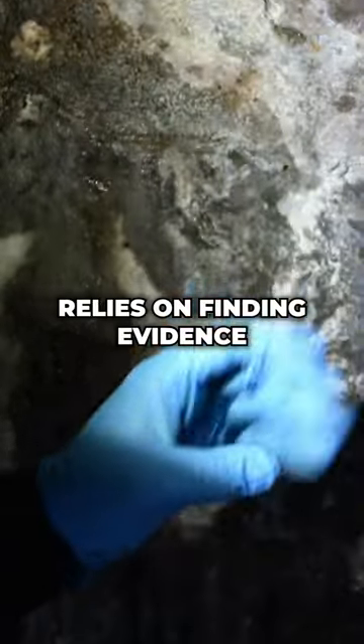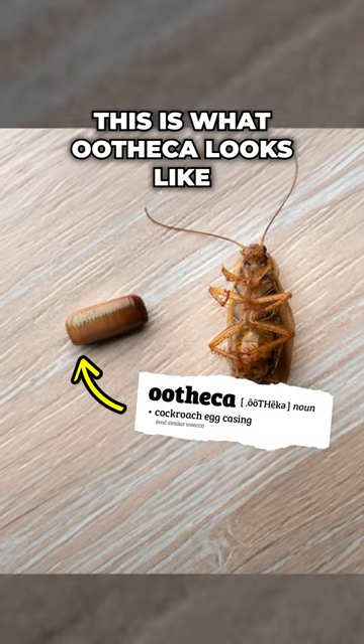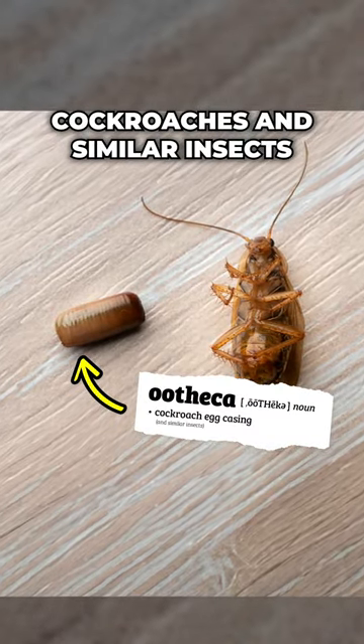A good detective knows that cracking the case relies on finding evidence. Here's some of the things we look for. This is what ootheca looks like — it's the egg case made by cockroaches and similar insects.